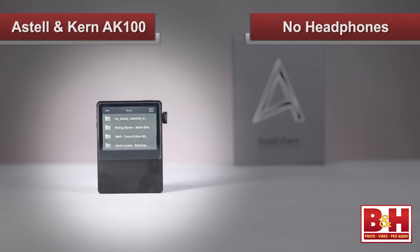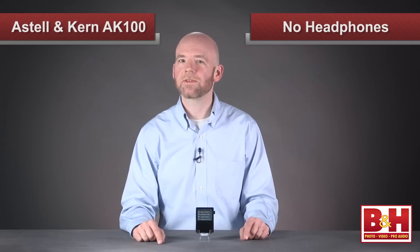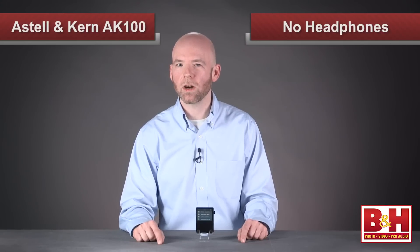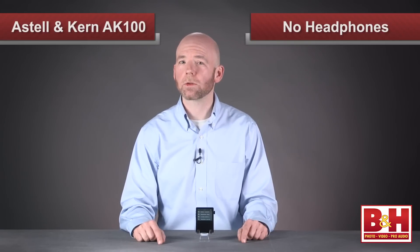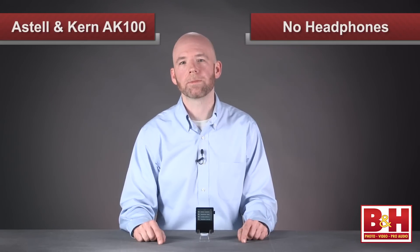Now, one thing the AK100 doesn't come with is a pair of headphones, which surprised a few of my coworkers in the office here, because, let's face it, this unit is expensive. But this unit is not for a teenage kid looking to play variable-bit rate MP3s on the subway. If you're buying the AK100, you are an audiophile, and theoretically, you'd already have a quality pair or several pairs of headphones to choose from.